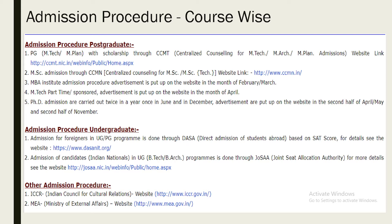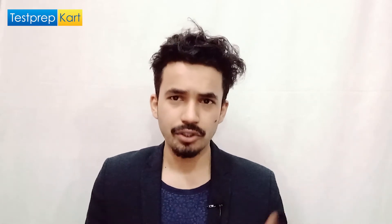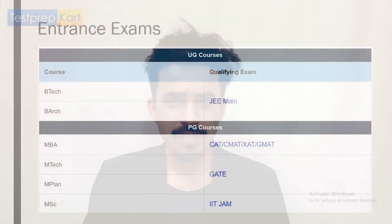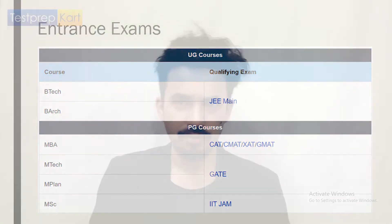In a similar fashion, this applies for PG. PG courses like M.Tech and M.Plan with scholarship are through CCMT — Centralized Counseling for M.Tech, M.Plan, and MRC admissions. Visit the site for more information about PG admission. For M.Sc, you need to clear IIT JAM. For MBA, you need to clear CAT with the required cut-off. For PhD, you need to clear UGC NET.